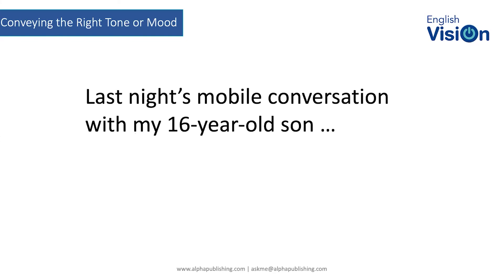As an example, I thought I'd see how many people understand the language of mobile texting that most young people are using today — and quite a few adults as well. I had a conversation with my 16-year-old son last night — he's back in Ireland, I'm here — so we communicate quite often by text.